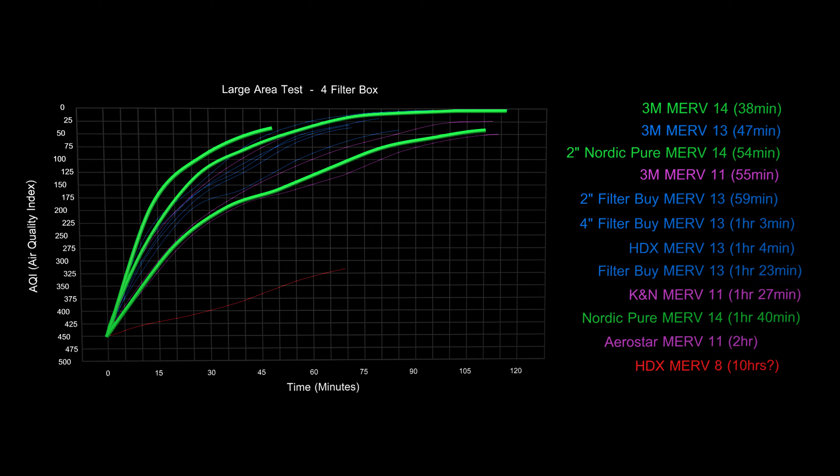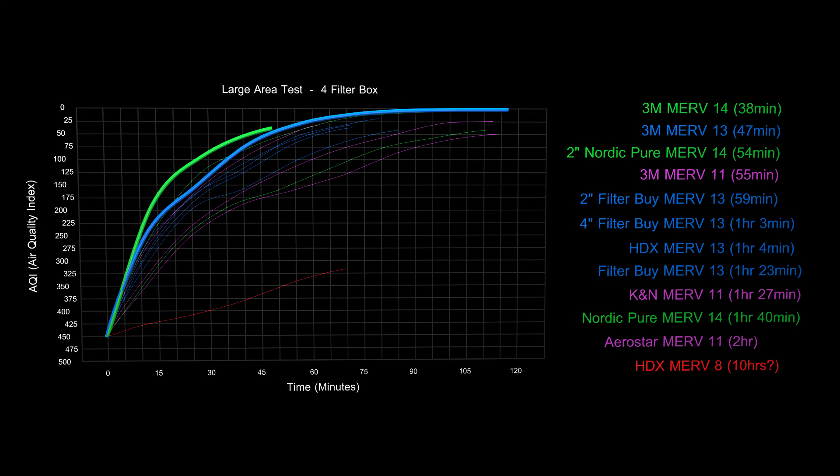Let's look at the top 5 performers across all MERV levels. The 3M MERV 14 filter is easily the best performer, and the 3M MERV 13 comes in second. For a time the 2-inch Nordic Pure MERV 14 was out in front of the 3M MERV 11, but it finished the test at nearly an identical time. The 2-inch Filter by MERV 13 met the testing requirements 21 minutes after the 3M MERV 14 crossed the line.